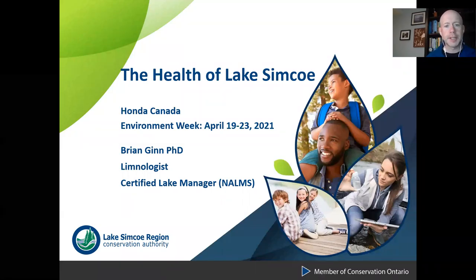Hello and thank you for attending this webinar on the health of Lake Simcoe. I'm Brian Ginn, the lake scientist with Lake Simcoe Region Conservation Authority from Newmarket. I'm presenting this to you at Honda Canada on behalf of the Lake Simcoe Conservation Foundation.